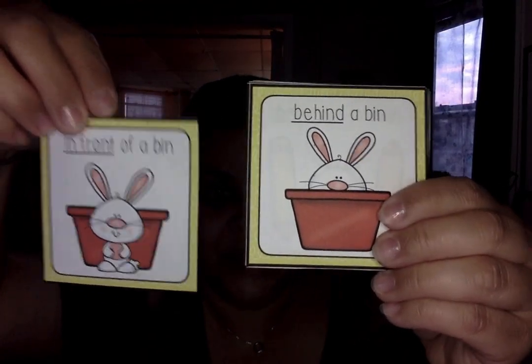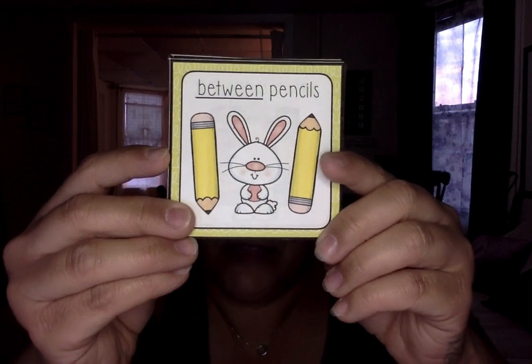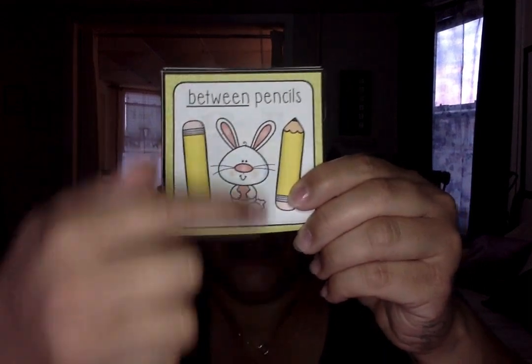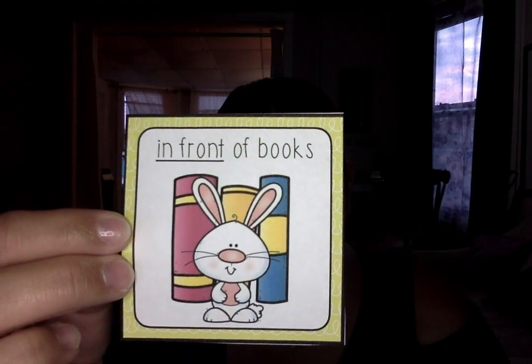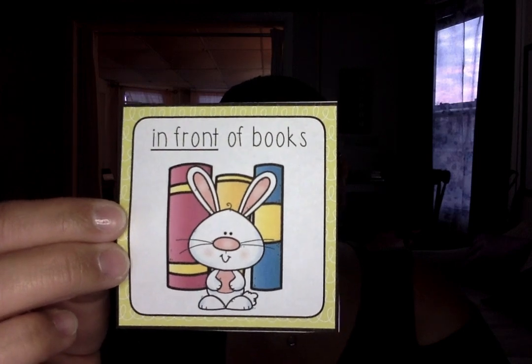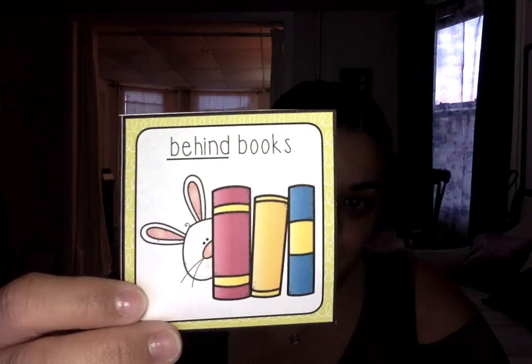And here he is behind it. Now the bunny is between two pencils. So this is one pencil, this is another pencil, and the bunny is between. Next, the bunny is in front of the books, so he's standing in front of the books. Now he is behind the books. See him? He is behind them — in back of.